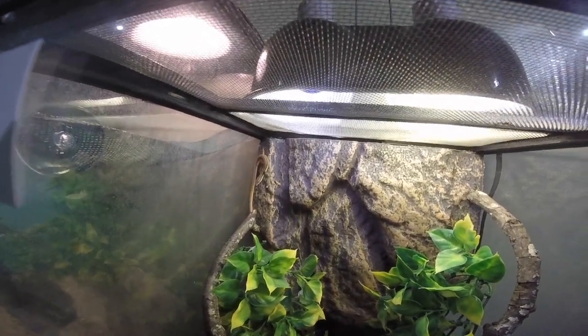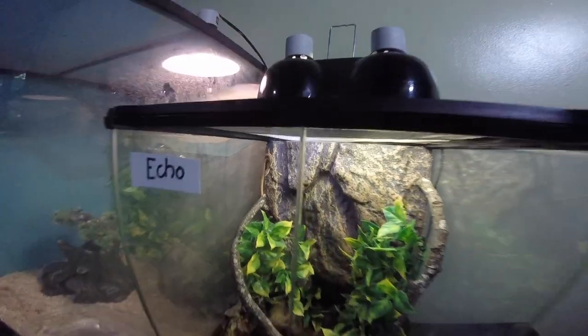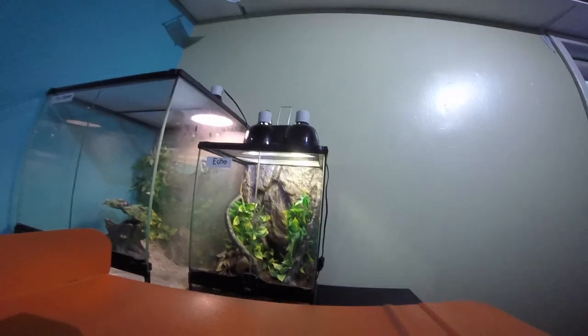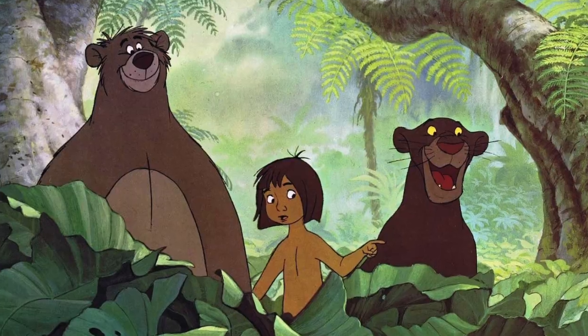There she is — there's Echo. Very cool lizard, fun to watch. She has some heat and UVB and all those bare necessities.